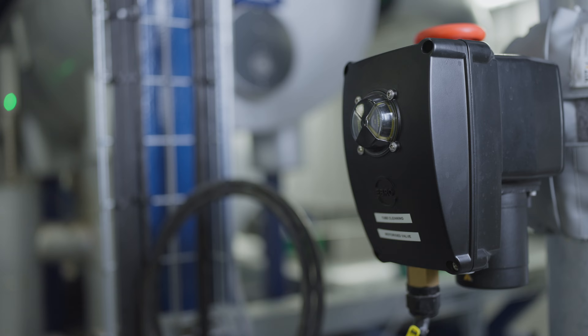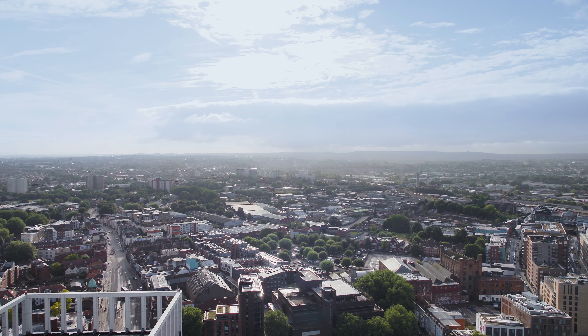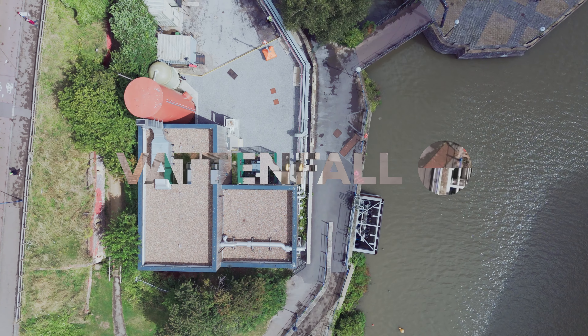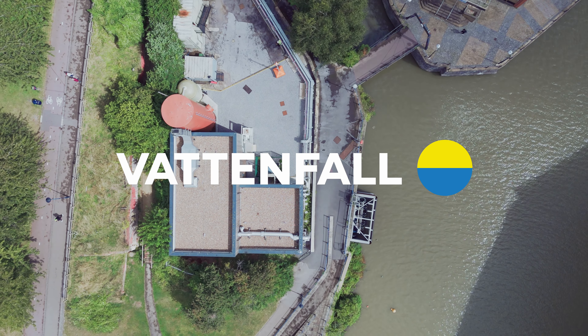And this is just the start. Vattenfall is investing to deliver low carbon heating throughout Bristol. By 2030, we'll be supporting the equivalent of 12,000 homes and businesses from energy centres like this. We're already working on new energy centres and underground pipework to expand the network. If you want to know more about Vattenfall and the Bristol Heat Network, please get in touch.